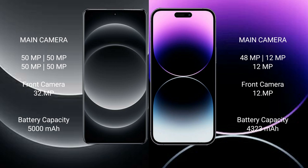iPhone 14 Pro Max features a triple camera setup with a 48MP main camera and additional ultrawide and telephoto lenses.